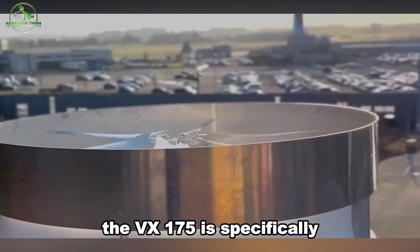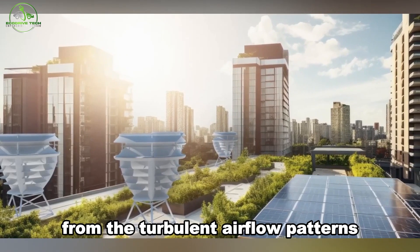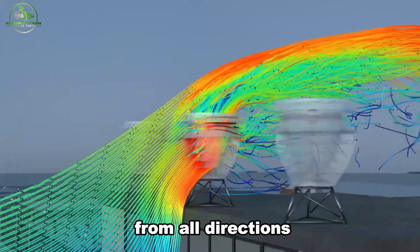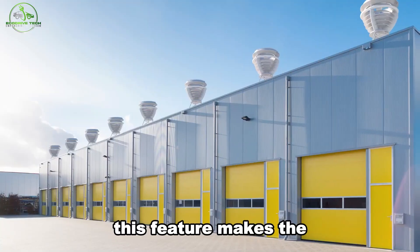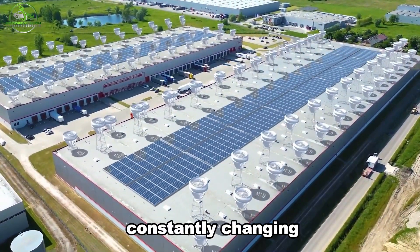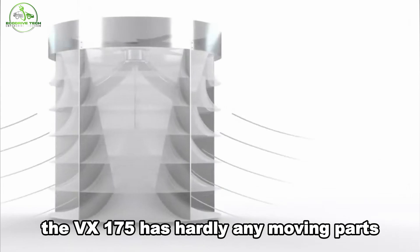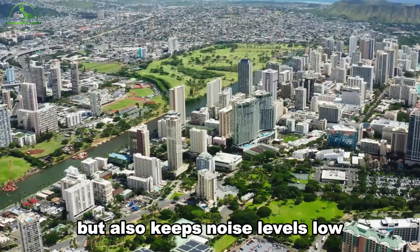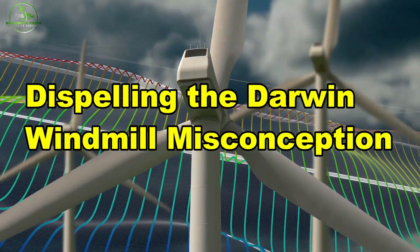The VX175 is specifically engineered for rooftops, where it captures wind energy from the turbulent airflow patterns typical in urban settings. Its shroud is omnidirectional, meaning it captures wind from all directions, including the upward-skewed wind caused by buildings that deflect wind upward. This feature makes the VX175 highly efficient even when wind conditions are constantly changing. Remarkably, despite its advanced technology, the VX175 has hardly any moving parts apart from the rotor, which reduces maintenance costs and keeps noise levels low.